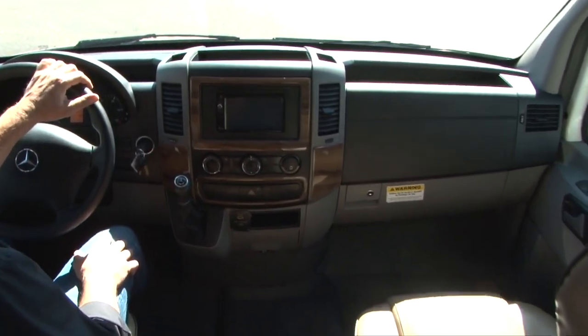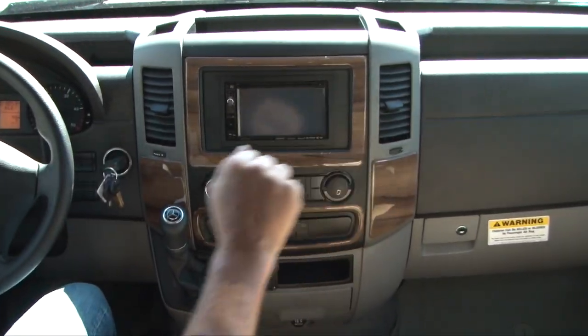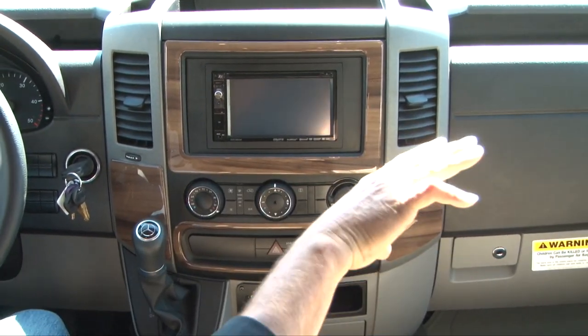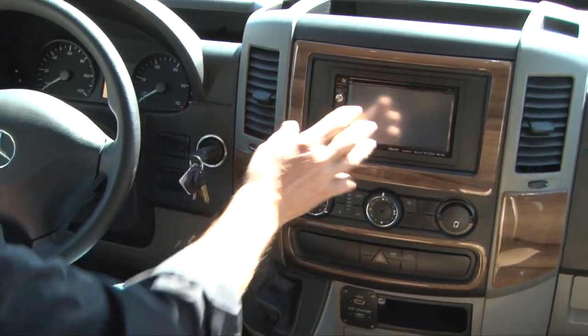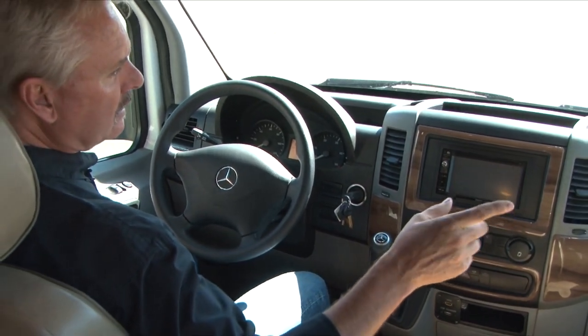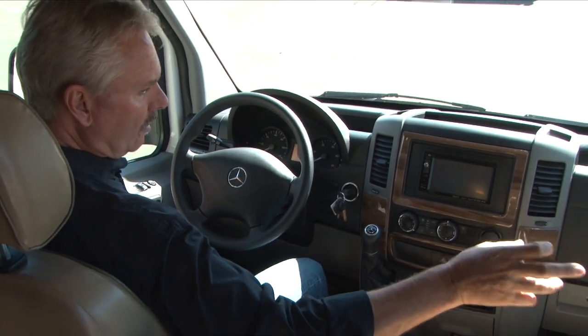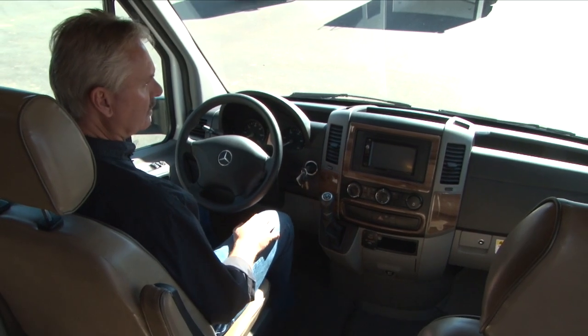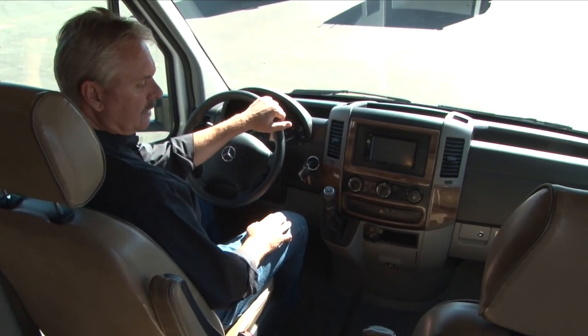There is a backup camera built in. There are side cameras as well — when you turn your blinker on to the left or right, it'll turn that camera on so you can see what's right beside you on the screen. The mirrors work great, and the bottom mirrors on the side also show you the blind spot — that's just an additional feature to help you see what's back there.